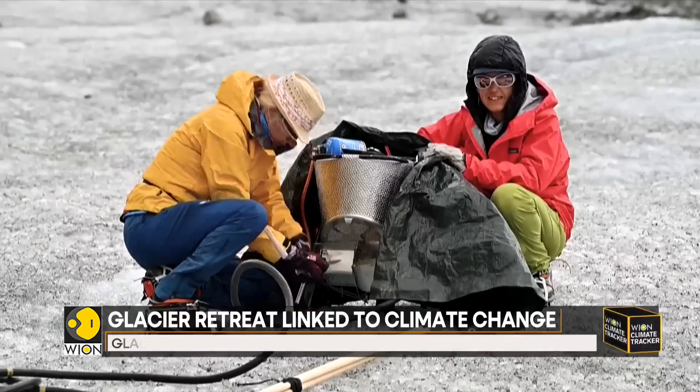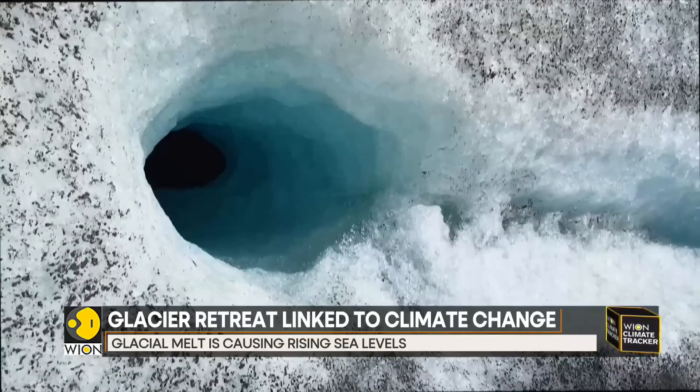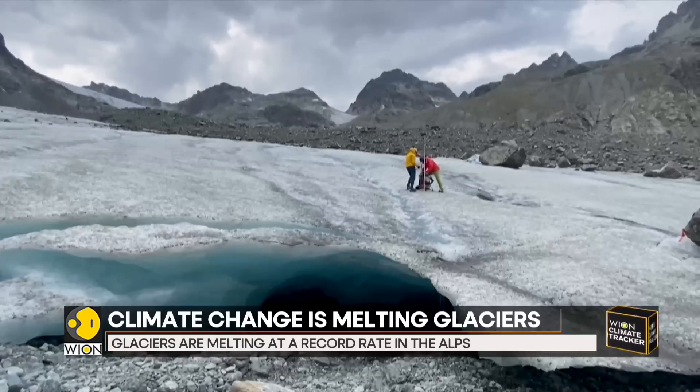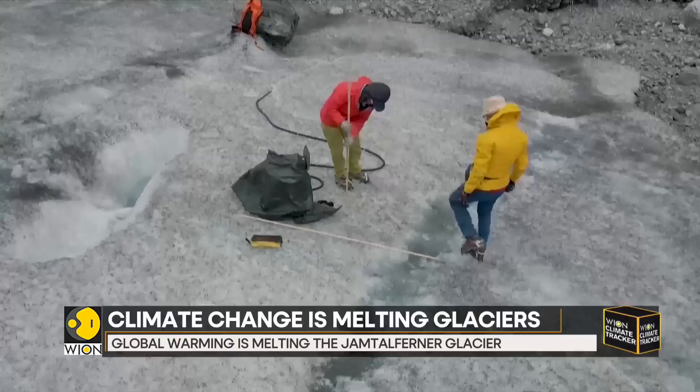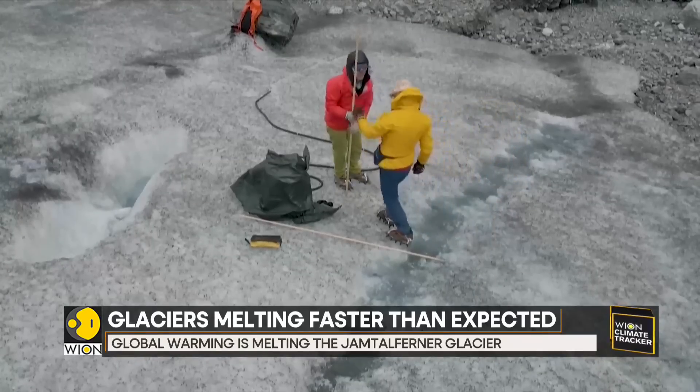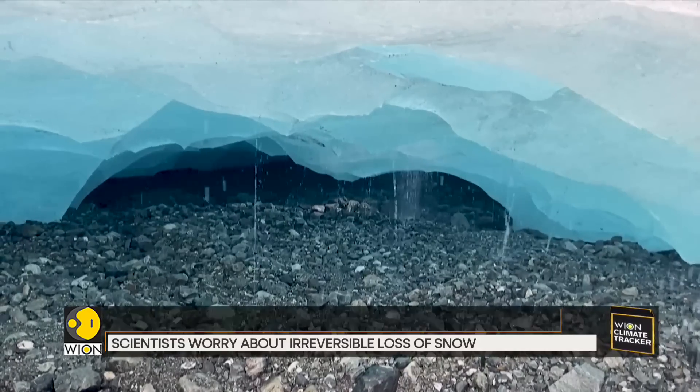Glaciologist Andrea Fischer and her team have drilled on both sides of the glacier and nearby glaciers to extract data, taking out ice samples up to 14 meters deep. As temperatures rise and the glaciers become more unstable, they are compelled to take additional safety precautions.